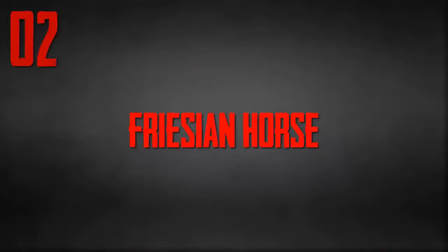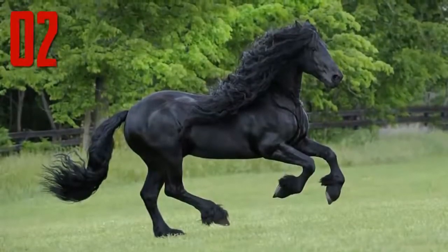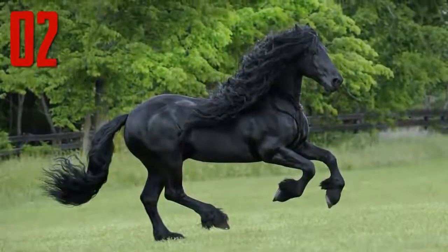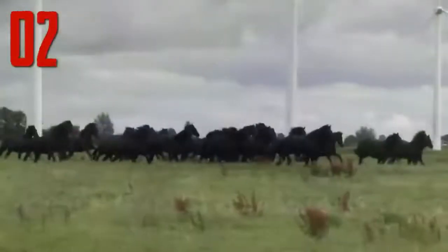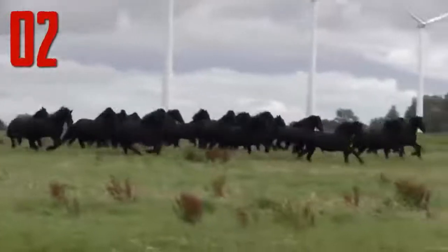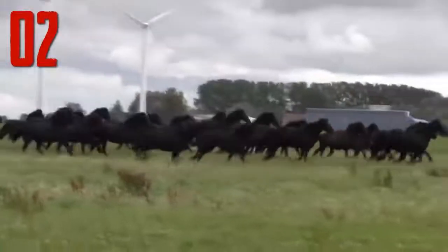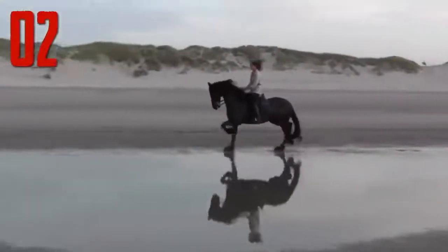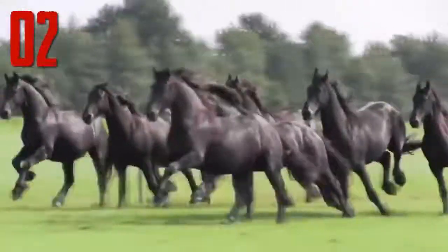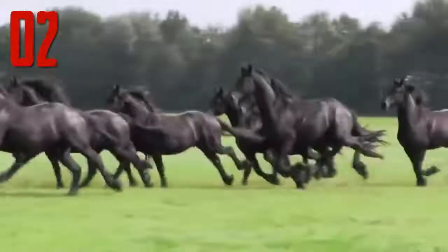Number 2: Friesian Horse. The Friesian is a horse breed originating in Friesland in the Netherlands. Although the conformation of the breed resembles that of a light draft horse, Friesians are graceful and nimble for their size. It is believed that during the Middle Ages, ancestors of Friesian horses were in great demand as war horses throughout continental Europe. Through the early Middle Ages and High Middle Ages, their size enabled them to carry a knight in armour. Though the breed nearly became extinct on more than one occasion, the modern-day Friesian horse is growing in numbers and popularity, both used in harness and under saddle.